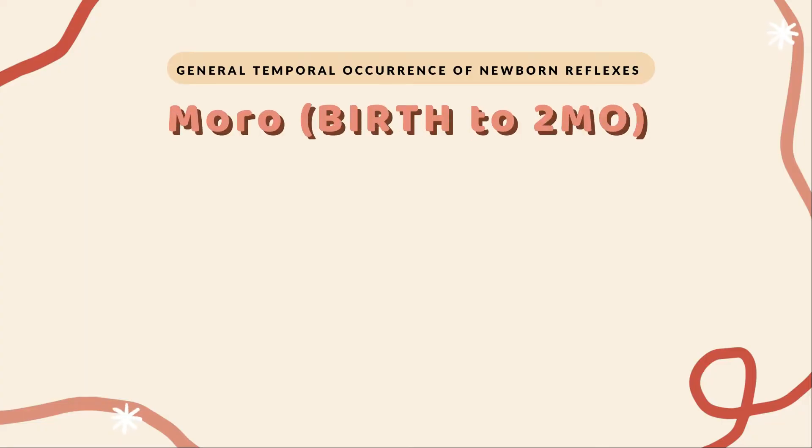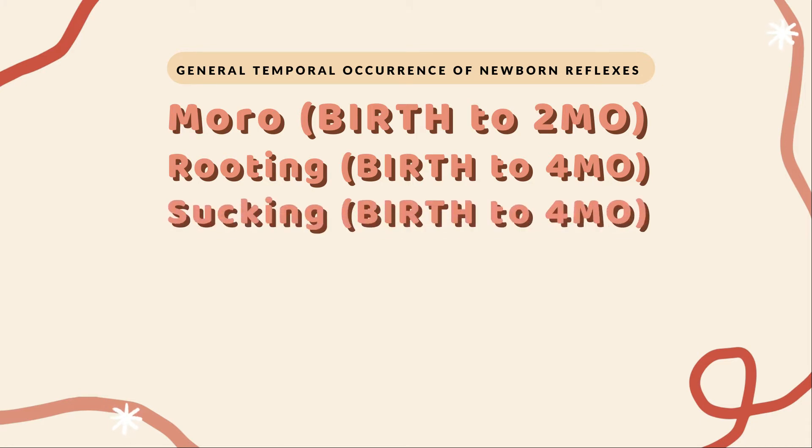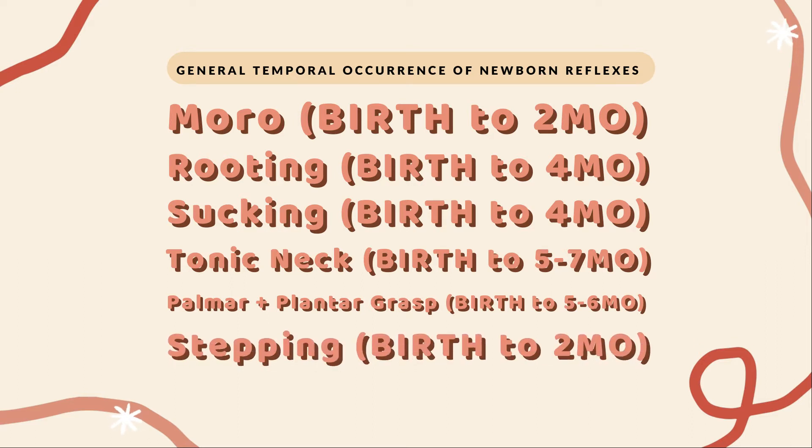Each reflex has a period of time for which it appears and disappears. All of these reflexes should be present at birth. The Moro reflex disappears at around two months of age, the rooting reflex at around four months, the sucking reflex at around four months, the tonic neck reflex around five to seven months, the palmar grasp reflex around five to six months, and the stepping reflex around two months of age.